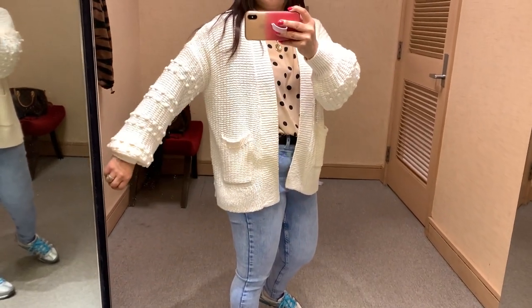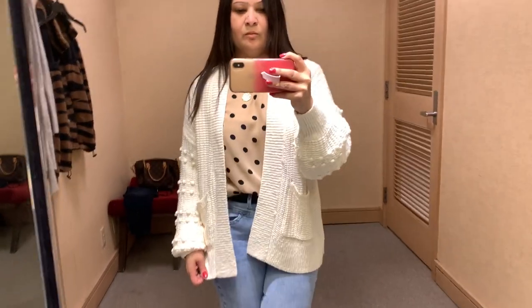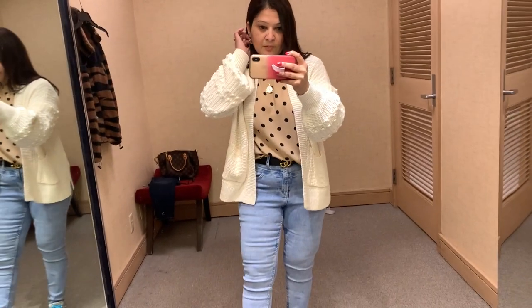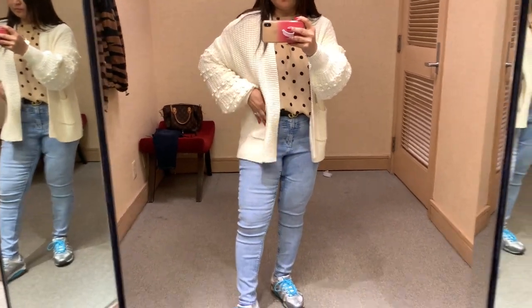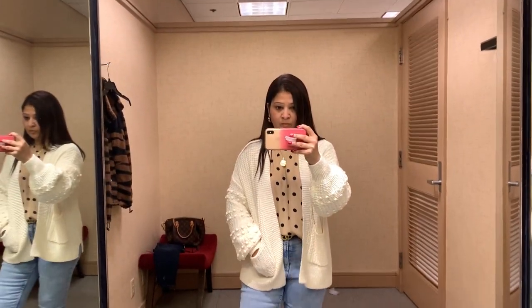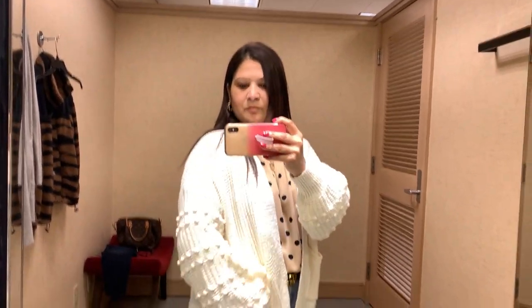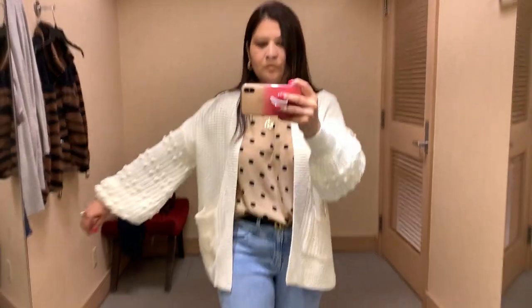The first item I tried on was the Madewell bobble cardigan sweater. I love the pom-pom details. They run big so I went with a small, but it's still an oversized fit. It's a short-length cardigan and I just love the style.